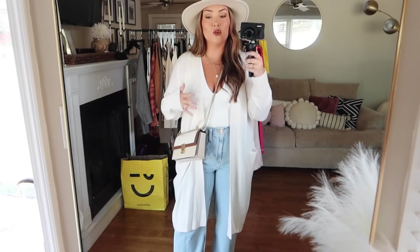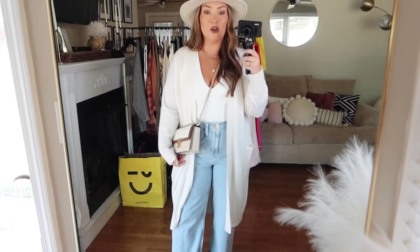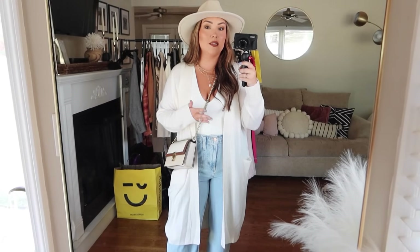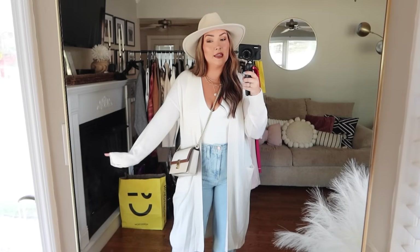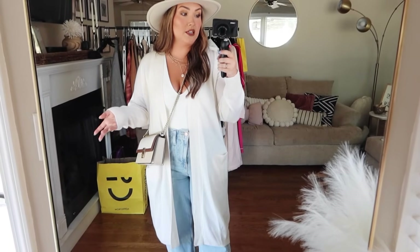I threw this Nordstrom cashmere blend cardigan over top, which I also showed in my shop with me video. This was the only cardigan I picked up this year and I feel like it's really the only one I'll need. I really like the neutral color — it matches with everything. I personally tend to go for a long-line cardigan, and this is a classic that's going to be in your wardrobe for years, especially because of the nice quality wool and cashmere blend. It's a bit of an investment piece, but it's something that really isn't going to go out of style.